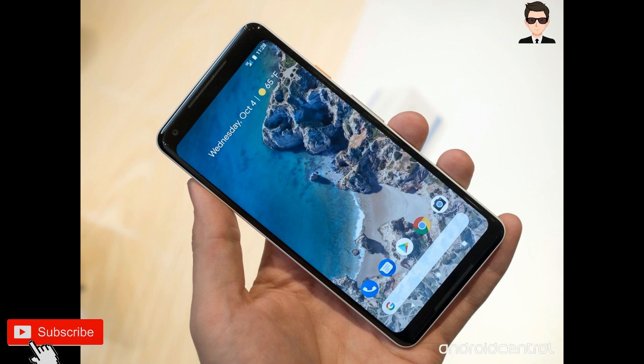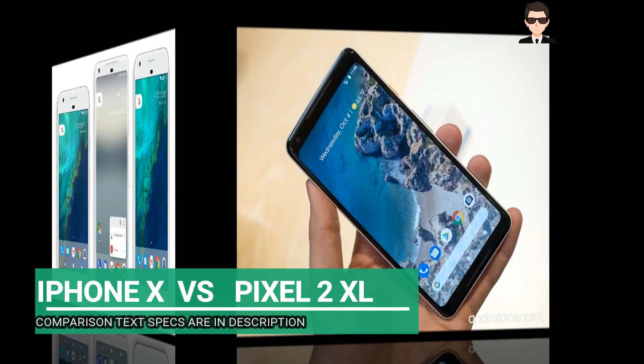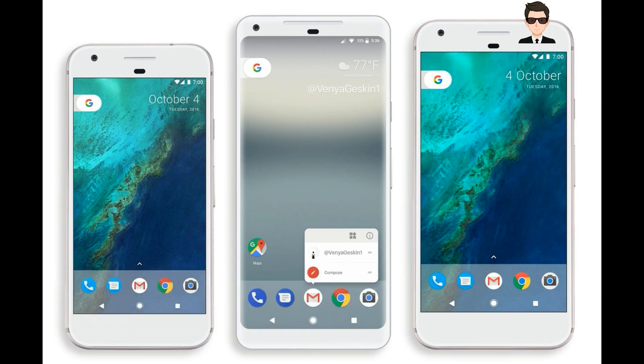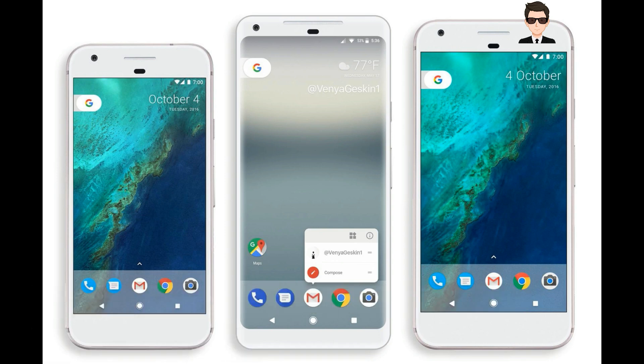It has a 2K display at 537 pixels per inch. The display type is OLED and it comes with a Gorilla Glass capacitive touchscreen, which is a pretty great thing at this price point. It has a 6.8 inch large screen that gives you excellent color, greatness and contrast.